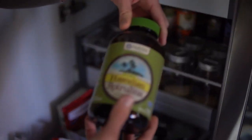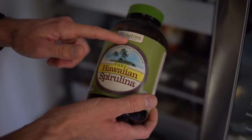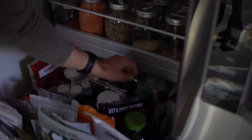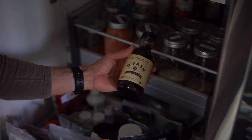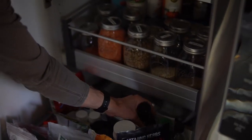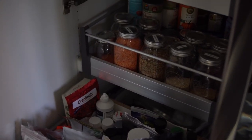We don't use spirulina as much as we used to, but this pure Hawaiian spirulina by Nutrix is the brand we love. For sweeteners, we usually go with maple syrup. We also have agave nectar and some date nectar, though we'll typically just put whole dates into whatever we're trying to sweeten. Those are some really good liquid sweeteners. We are moving more and more towards zero waste.